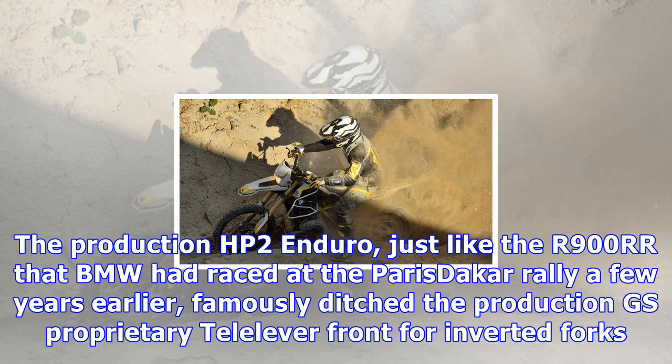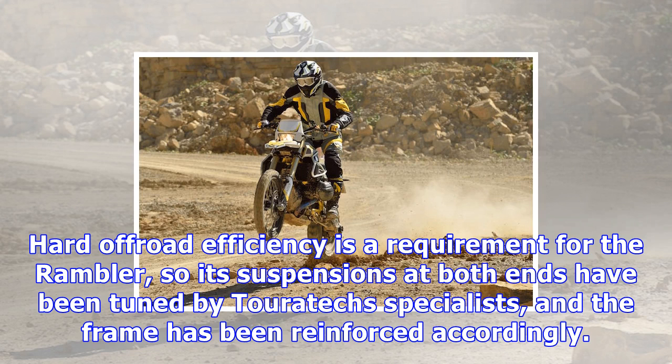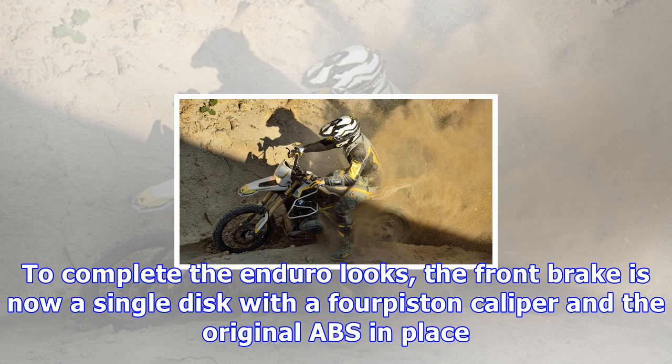The choice centers on the front suspension, as this frame is designed to house telescopic forks — the obvious choice for a true off-roader. The production HP2 Enduro, just like the R900RR that BMW had raced at the Paris-Dakar rally a few years earlier, famously ditched the production GS proprietary Telelever front for inverted forks.